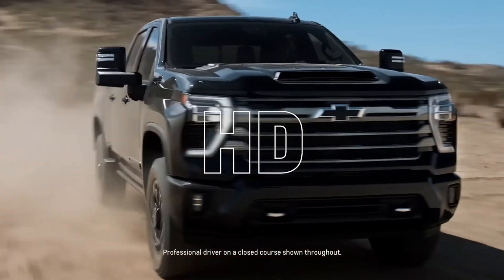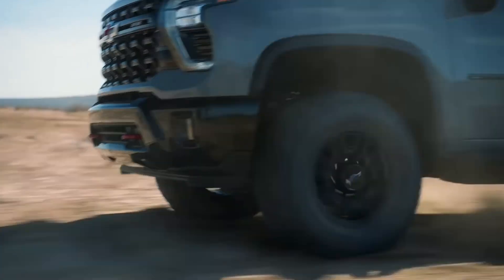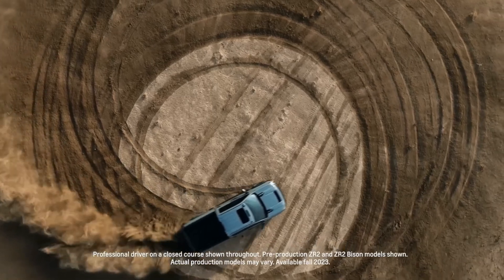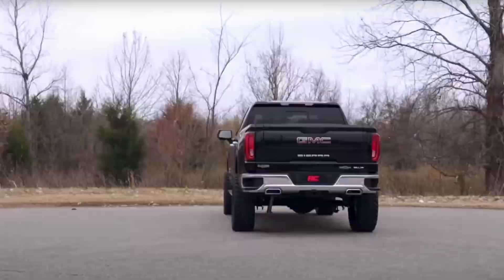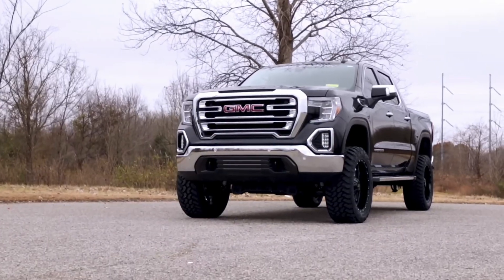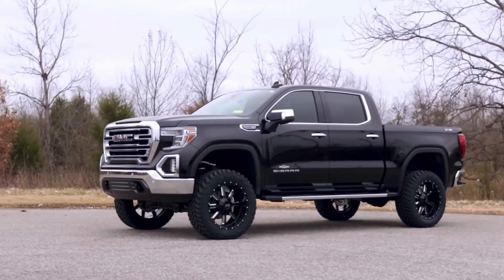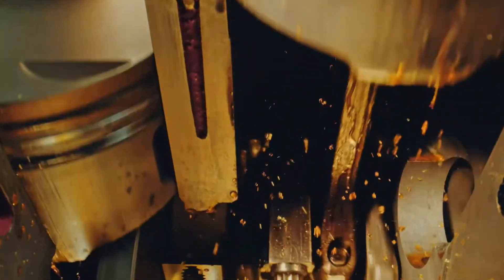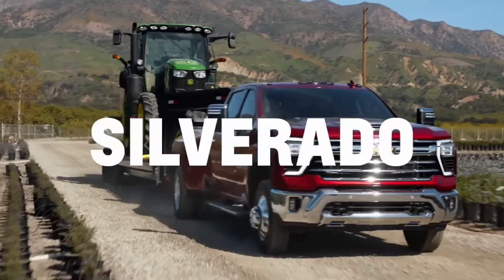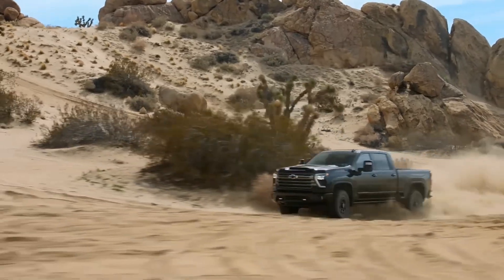When an automaker manages to rack up over 28,000 engine failures before landing on a solution, you can't help but sit back and say, how did it get this far? That's exactly what happened with GM and their 6.2-liter V8. After tens of thousands of failures, the solution? Switch to thicker motor oil. Sounds simple, but trust me, this is a rabbit hole worth going down. Let's break this down and really understand what's going on here.